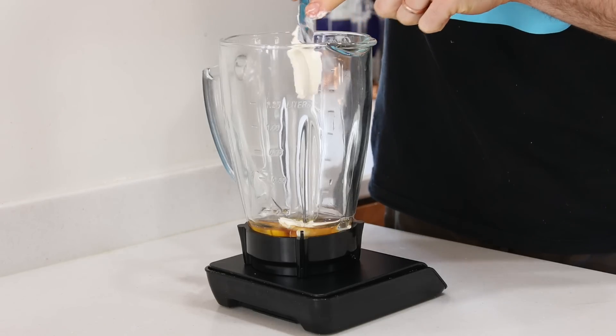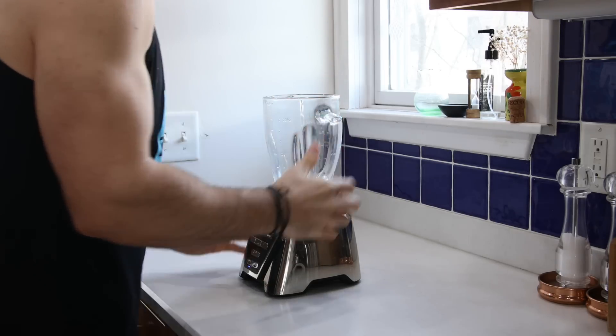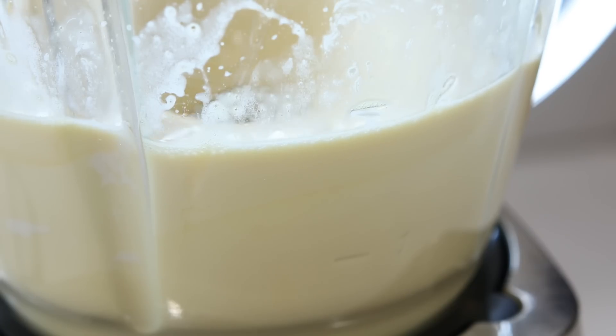Now that we've got all the liquid ingredients added to the blender, we're going to bring it over to the base, pop the top on, and blend everything until the cream cheese dissolves totally into all the other ingredients and a smooth, creamy consistency forms.